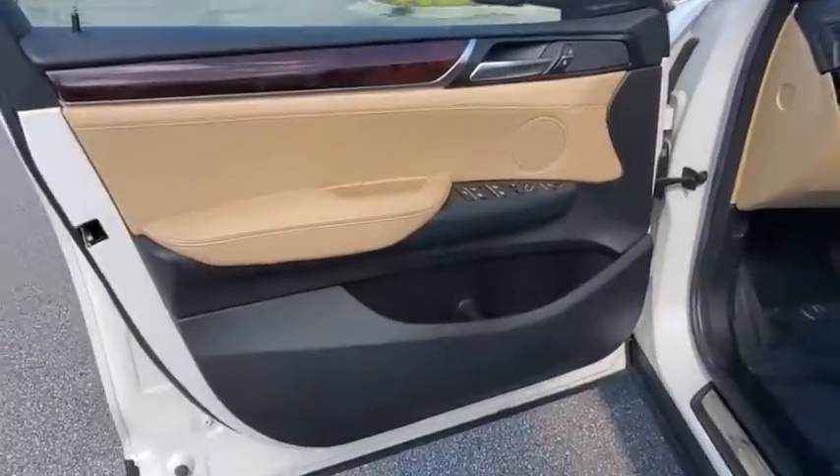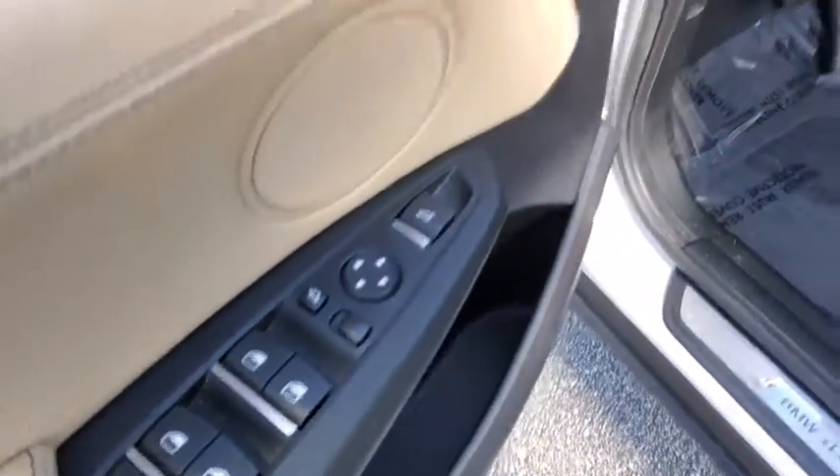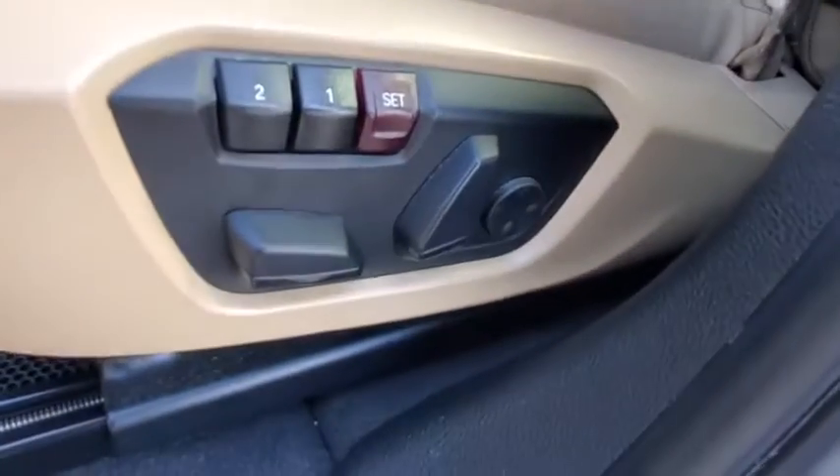Four-wheel disc brakes, auto-dimming rear-view mirror, universal garage door opener. A vehicle like this doesn't come along every day. Come in and get it before someone else does.